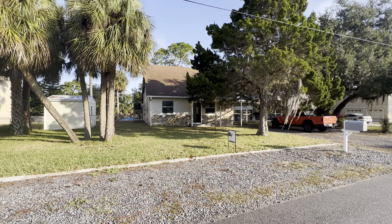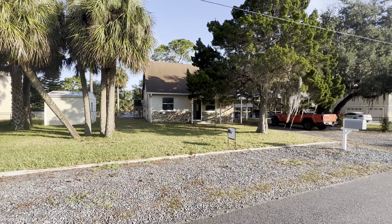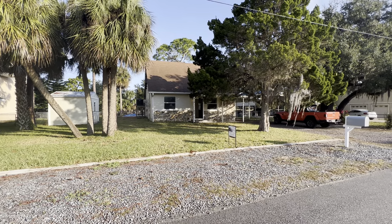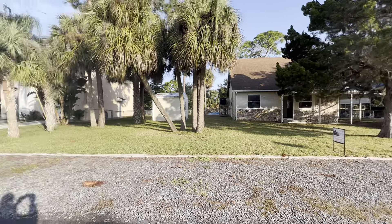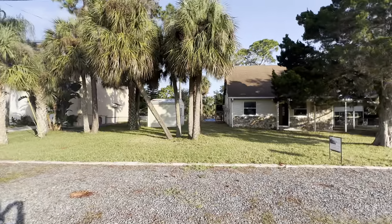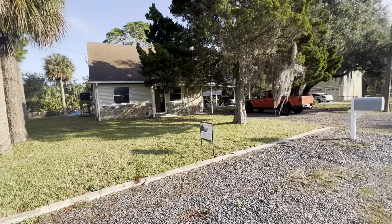Hey guys, it's Greg Klesias with Gulf Coast Fishing Homes Realty. I'm at 3579 Eagle's Nest Drive in Hernando Beach. This is a 3-2 pool home that has been fully updated. This does not sit on a canal — the coastal marsh is right over there. So if you wanted to go kayaking or fishing, you could just walk straight around one more house over.